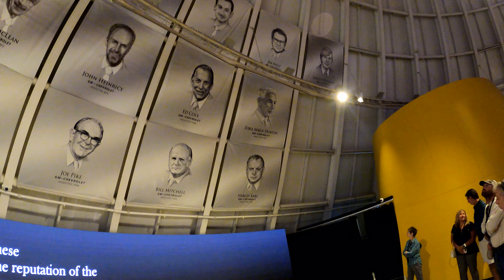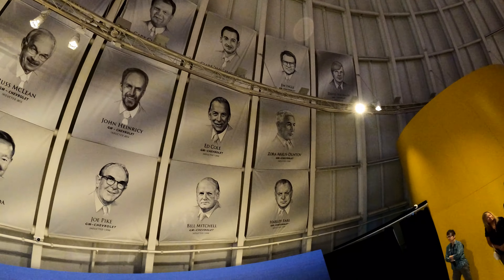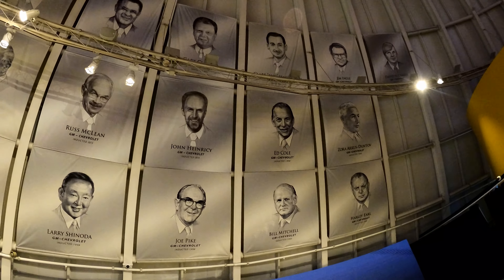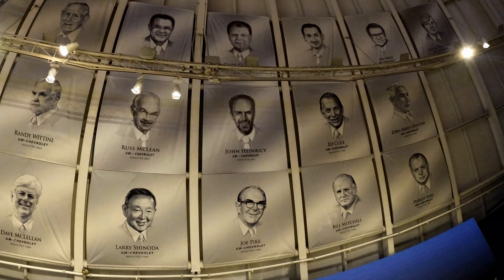Also in there is the Hall of Fame. If you look up on the ceiling, you can see all the people that were so instrumental in the development of the Corvette, including the racing of it.